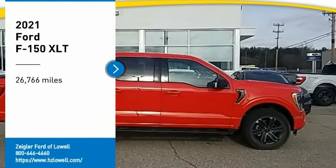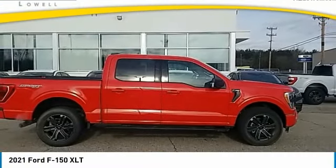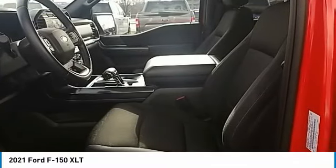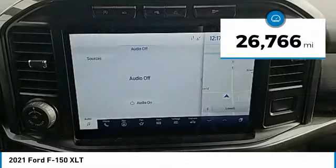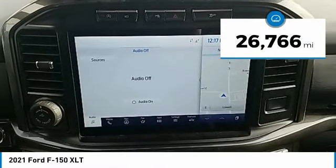Come test drive the 2021 F-150. A Ford F-150 knows how to handle any situation. It's built to follow orders. No whining. This vehicle has less than 30,000 miles.